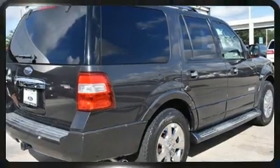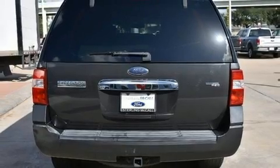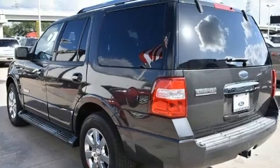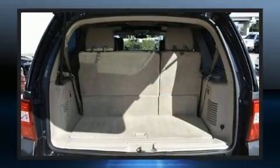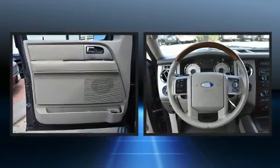A wealth of standard features means that you no longer have to sacrifice, like heated seats, skid plates, a trailer hitch, and power seats. Features such as automatic climate control and leather upholstery prove that economical transportation does not need to be sparsely equipped.